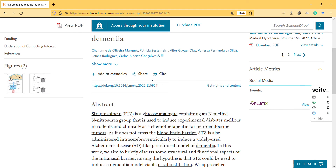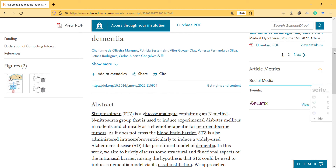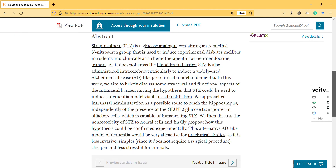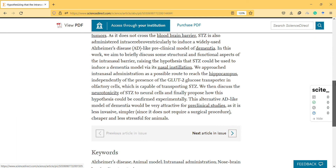It seems like a very interesting article that can make people's lives quite easier. I think they didn't have the opportunity to create this experimental situation yet, but they proposed it anyway. Thanks for watching this video.